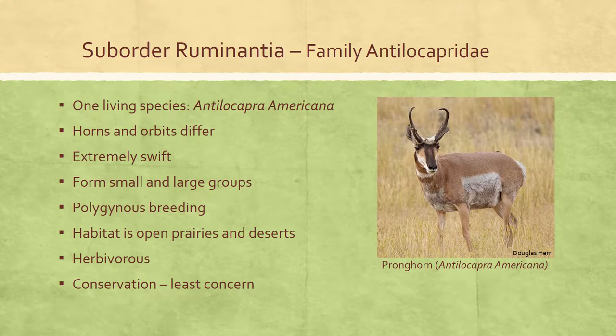Suborder Ruminantia includes giraffes, deer, antelope, sheep, goats, and cattle. In general, these animals are committed strictly to an herbivorous diet and to highly cursorial locomotion. The four-chambered stomach is also a key characteristic in almost all species.